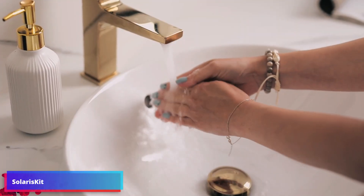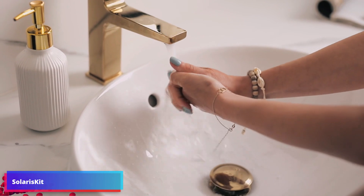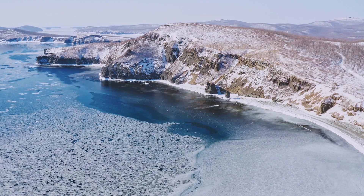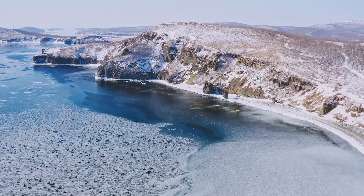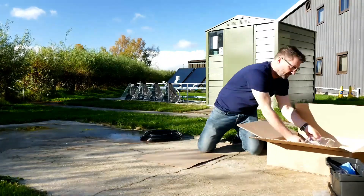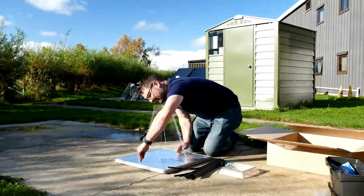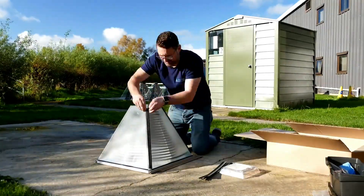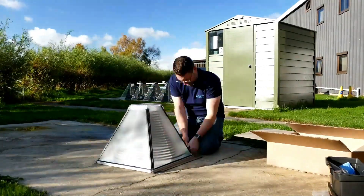Hot water is a luxury many of us take for granted. We turn on the tap and piping hot water comes out in an instant. Of course, this is not always the case across the world, and even in the global north, hot water is not without a cost. But new technology is being developed to move away from this relationship. After all, the world is blessed with one giant natural water heater: the sun.